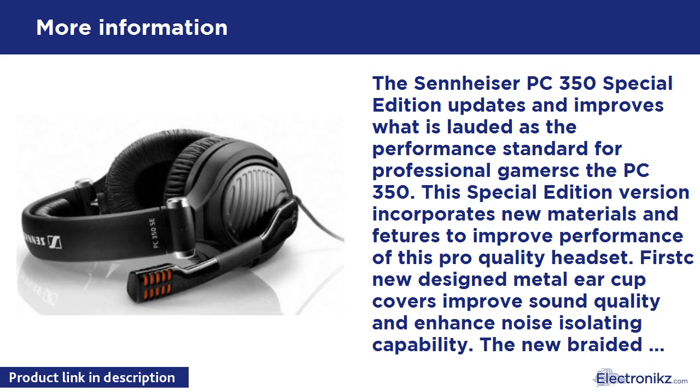Using Sennheiser Ergonomic Acoustic Refinement technology, the stereo imaging is unparalleled. The frequency response has been optimized for binaural perception, improving your ability to detect where a sound is coming from. Localization is so precise you feel like you're in the game. The PC 350 Special Edition's combination of technological features and performance puts you in control of the game.